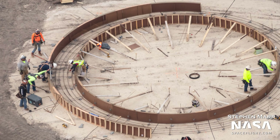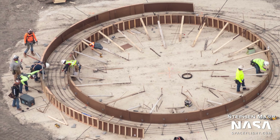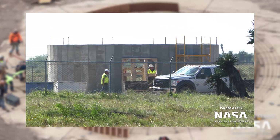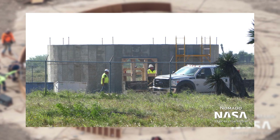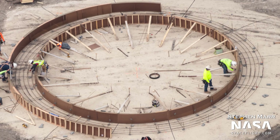Another interesting thing that is noticeable is this circular structure under construction. It looks to be the same 9 meter diameter as Starship and Super Heavy boosters. SpaceX does have a history of building circular concrete stands in Boca Chica. We'll have to keep an eye on it in the coming weeks to see how it shapes up.